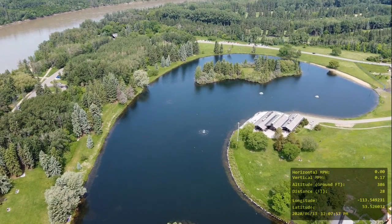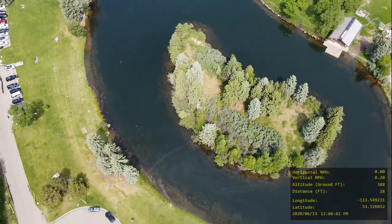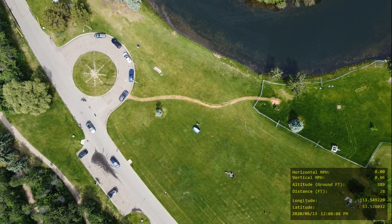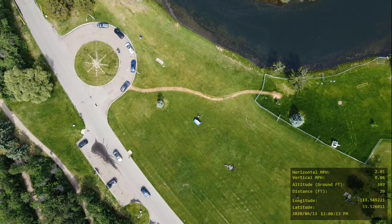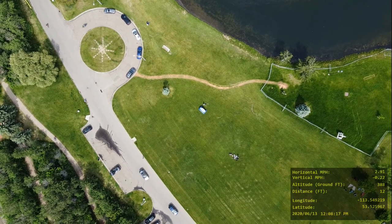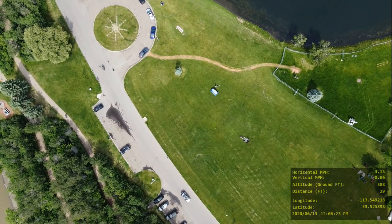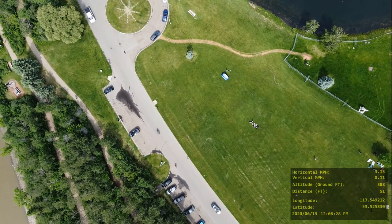Maybe if it was a perfectly calm day I would have flown across the river — like, if the winds were only 3 miles per hour maximum, or if I was closer to the river. You can see me now. My wife Deborah is in the tent there. You got to love the picture quality you get from DJI Mavic Mini videos — it's amazing, it really, really is.